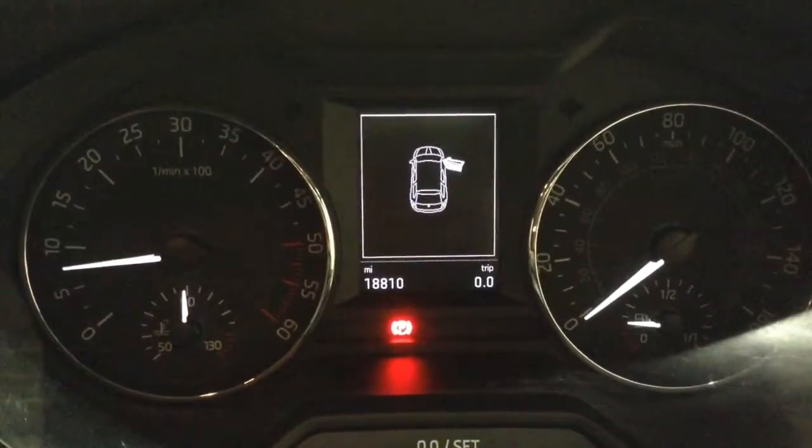On the main dash you can see that this vehicle has done 18,814 miles.